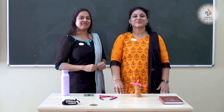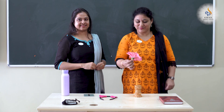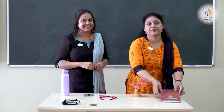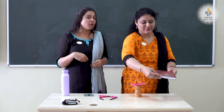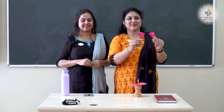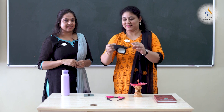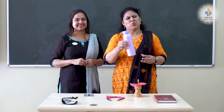Rupa ma'am, how many flowers do we have in the vase? One flower. How many books are there on the table? One book. And how many hair bands are there on the table? One hair band. What about the masks? One mask. And how many bottles do we have on the table? One bottle.